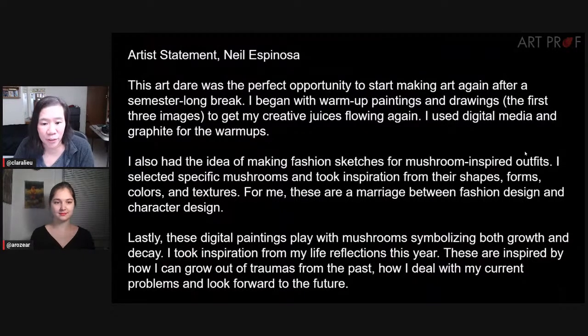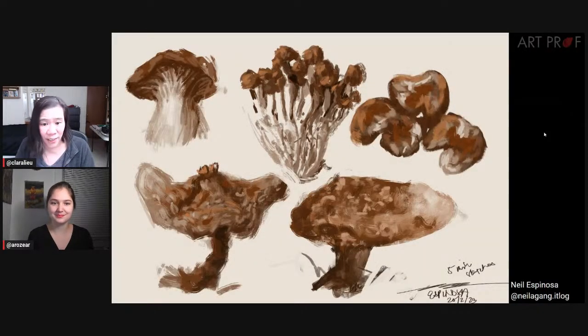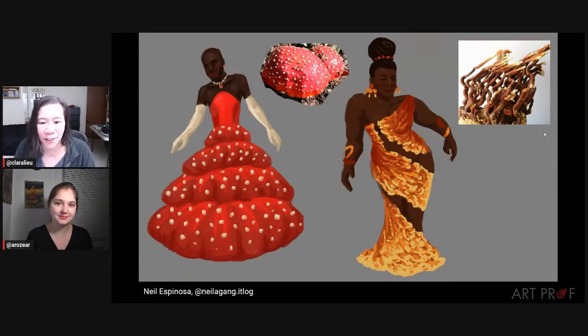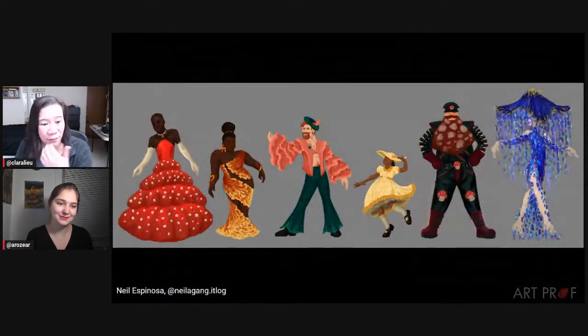The next artist is Neil Espinoza, who says this was his way of starting making art again after a long break, using digital media and graphite for warmups. Neil had the idea of making fashion sketches for mushroom-inspired outfits as a way of marrying fashion design and character design, but they also symbolized growth and decay at the same time. Let's take a look at some of Neil's initial studies as a warmup — these are digital, and we also have some graphite studies. Now we have the mushroom-inspired fashion design. I love, Neil, that you did fashion design — I've worked with Neil for a little while and I think this is his first push into that direction.